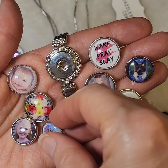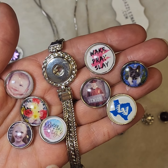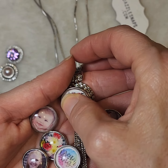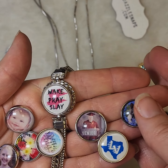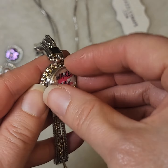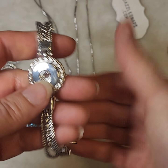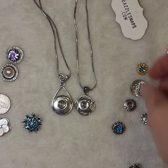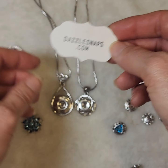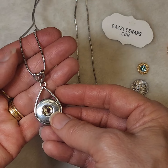These are all some of our wonderful custom snaps, and they all fit into our 18 to 20 millimeter base pieces — just like that. So you're able to customize even with custom snaps. If you'd like to know more about this wonderful jewelry line, just visit us at dazzlesnaps.com.